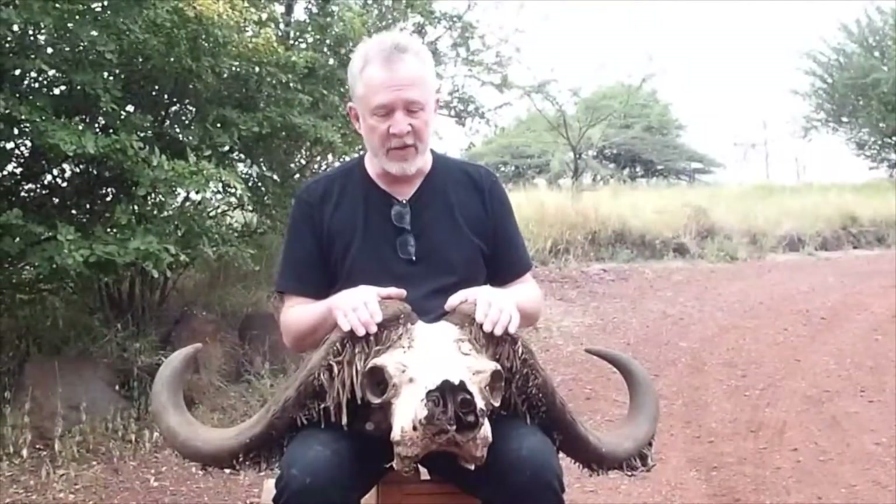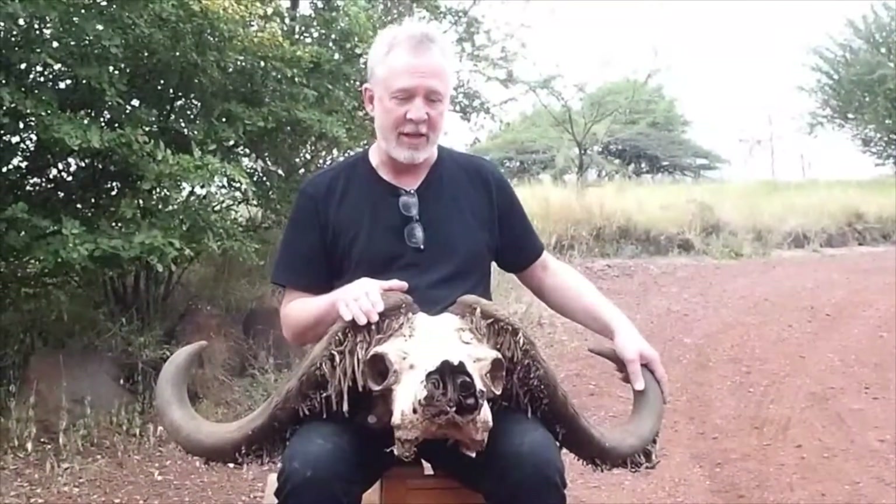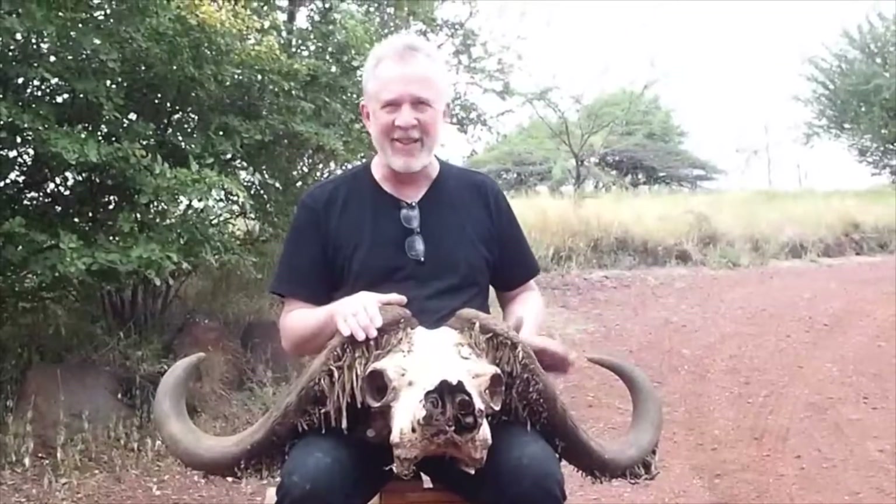Here's the skull of a buffalo. I was very impressed when I first saw this skull today to see how big the horns are and how heavy this thing is. Can you imagine having to carry around horns like this on your head?